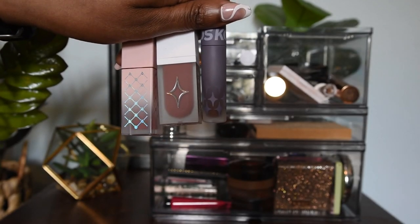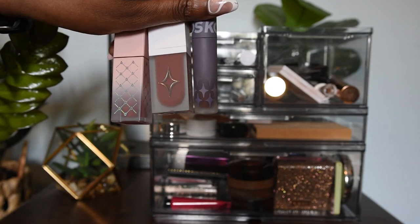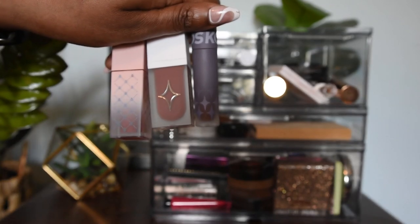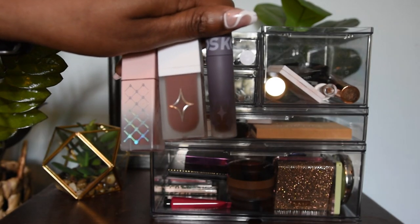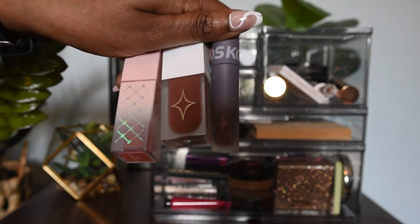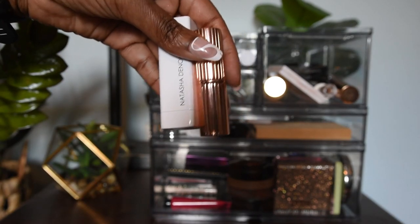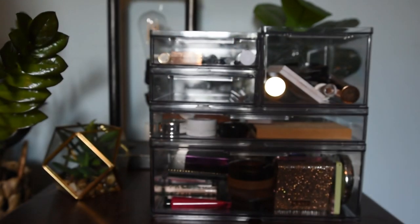When it comes to the actual lip colors, I have a combination of reasons why these products are in here. Some are new products I wanted to get more use out of before I can review them; others are products I've let sit in my collection a bit too much and need to get more use out of, or they're just good everyday colors. So these are a couple of the liquid formulations and these are a couple of the bullet lipsticks in this drawer. As always, everything will be listed down below.